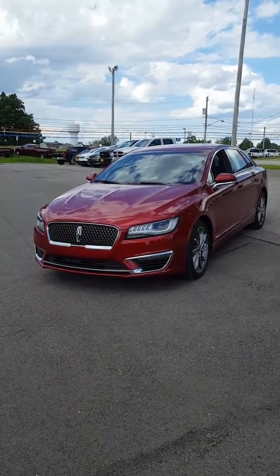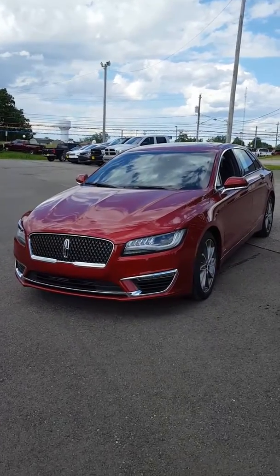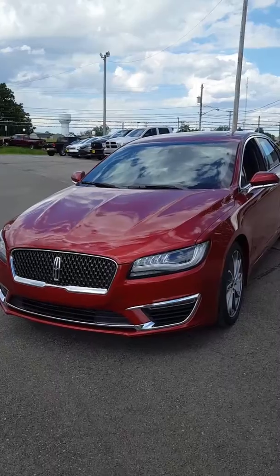Hi, this is Mike out at Bill Harris Dealerships. Wanted to take a quick video of this 2017 Lincoln we just got in on trade.